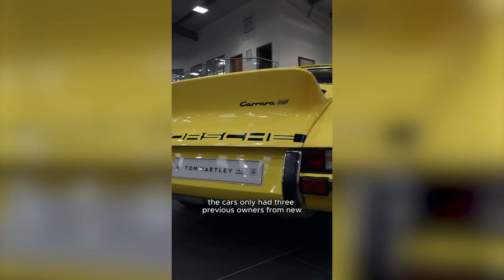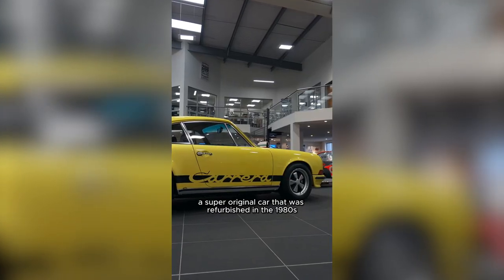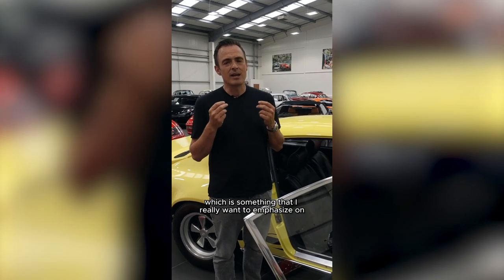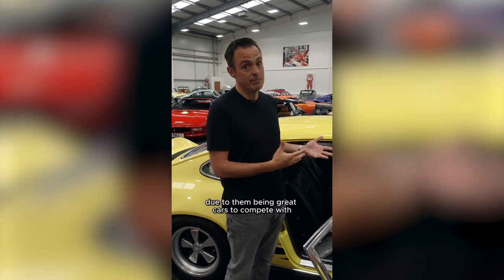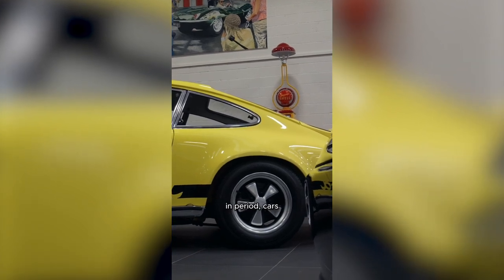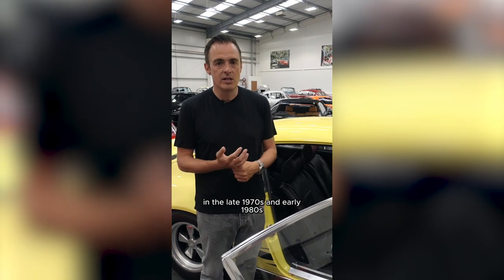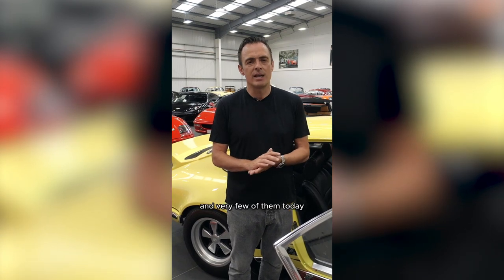The car's only had three previous owners from new — a super original car that was refurbished in the 1980s. It's a total matching number example, which is something I really want to emphasize when we talk about a Porsche RS, because so many of these cars, due to them being great cars to compete with in period and not being particularly expensive in the late 1970s and early 1980s, have been messed around with. Very few of them today can really boast their true unmolested matching number status.